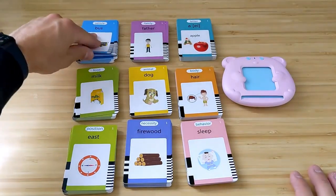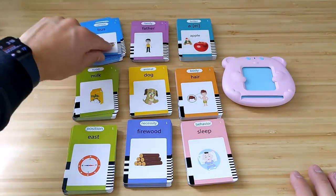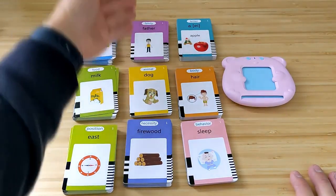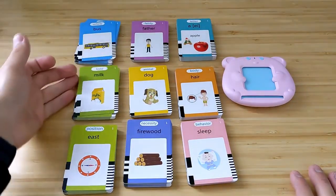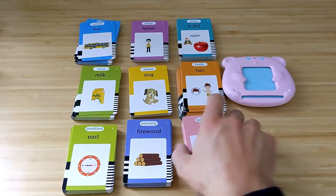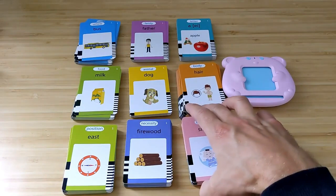There are vehicles and different modes of transportation, things like that — there's a backhoe, subway, bus. There are family members and people, food, animals. So a lot of different vocabulary words here that are great for your young child.